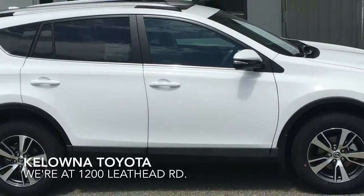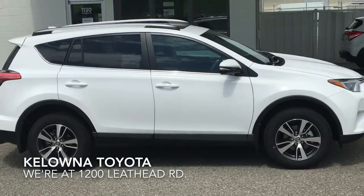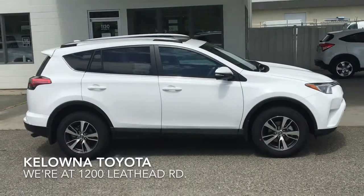If you're in the market for a well-equipped, comfortable sport utility vehicle, stop by today and test drive the impressive 2017 RAV4.